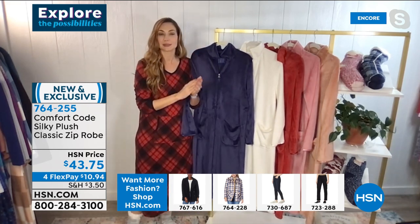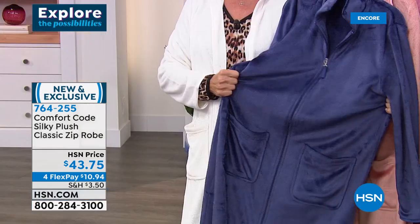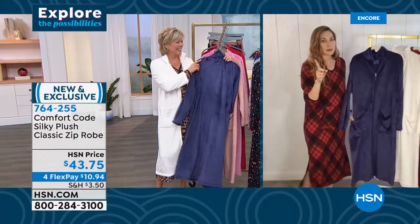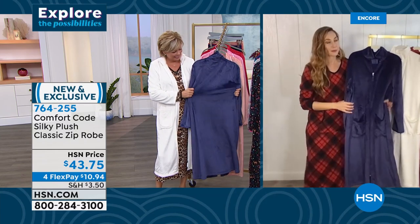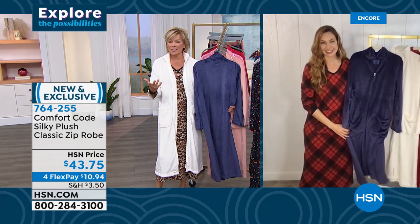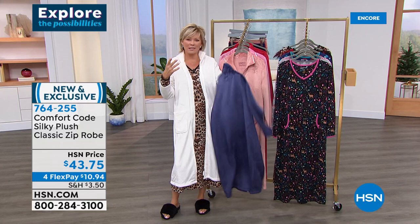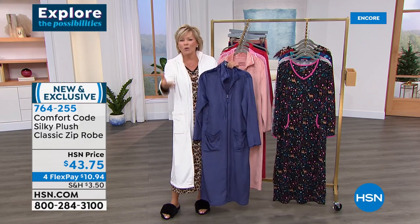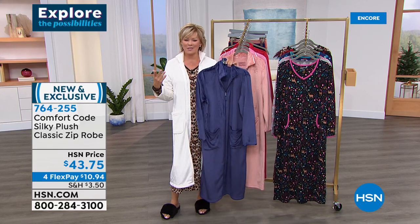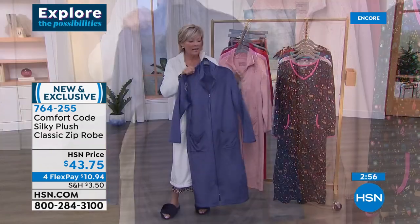Husbands everywhere are applauding — my husband laughs at me when I'm in my old comfy clothes, but he always knows when I'm in my Comfort Code by Cuddle Duds and when I'm not. It's funny how it matters — how we carry ourselves, our whole mindset. Wearing something sloppy is different than something like this, which can really make you feel more ladylike, feminine, and elegant.